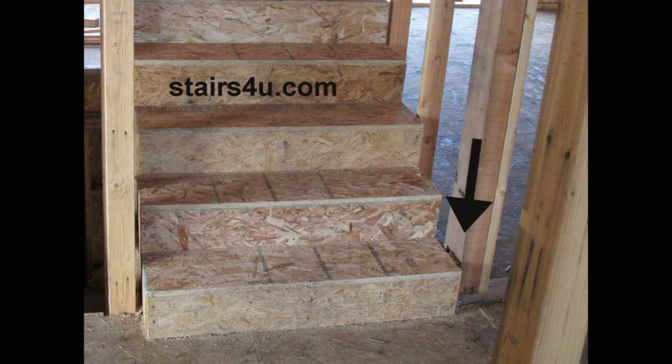My advice: take your time, do some planning, get everything right the first time, and then you don't have to deal with stuff like this.